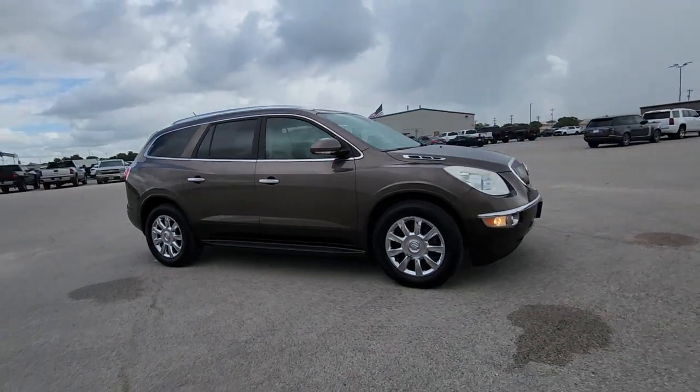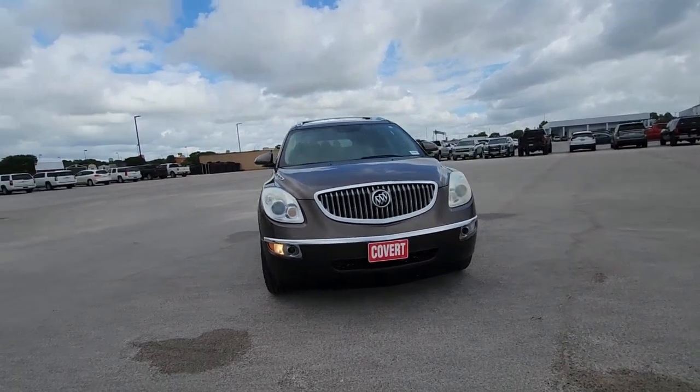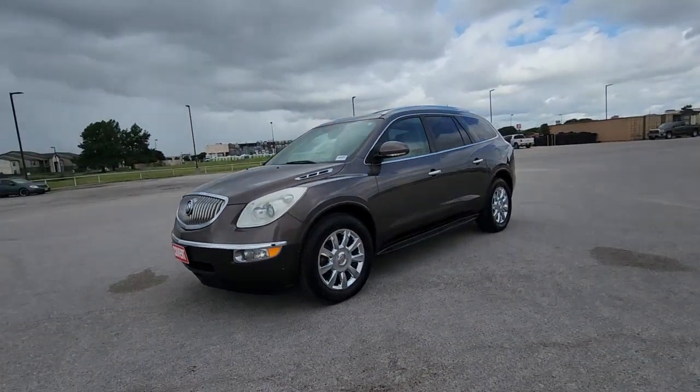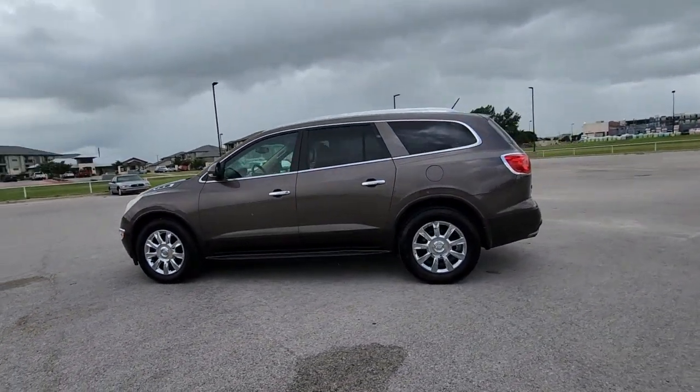Enjoy the view of this 2012 Buick Enclave. With less than 100,000 miles on the odometer, this vehicle stands out from the rest. Escape to the refined security of the Enclave, your spacious, comfortable oasis in a busy world.